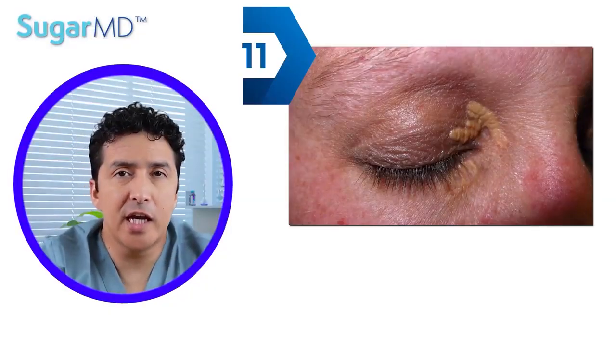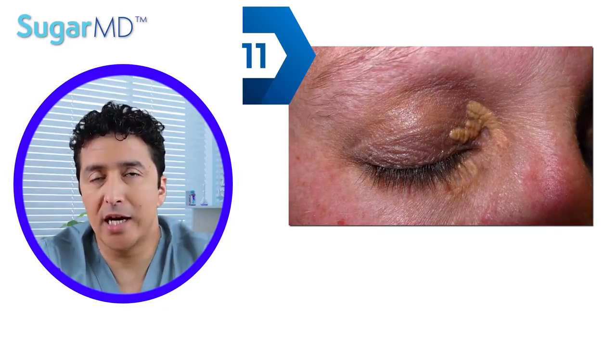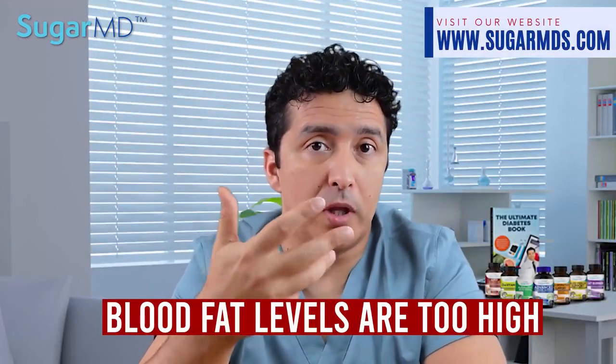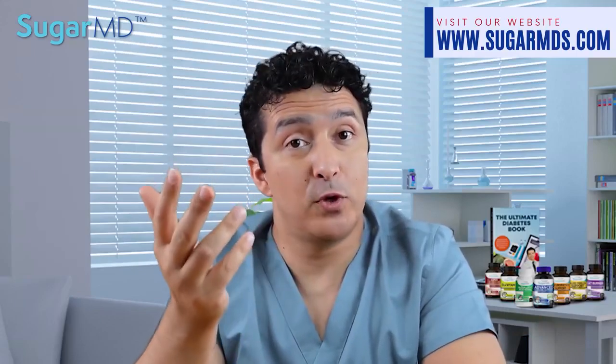Number eleven: scaly spots on or around your eyes that are yellowish in color — we call this xanthelasma. These appear when your blood fat cells are too high, and they also indicate that your diabetes is poorly managed. So watch out.